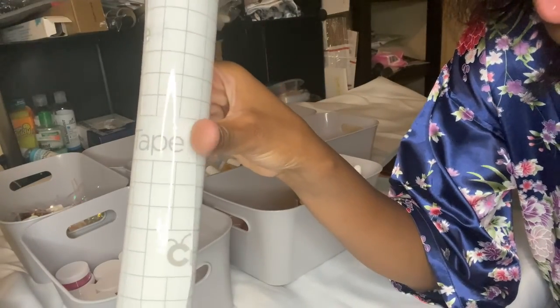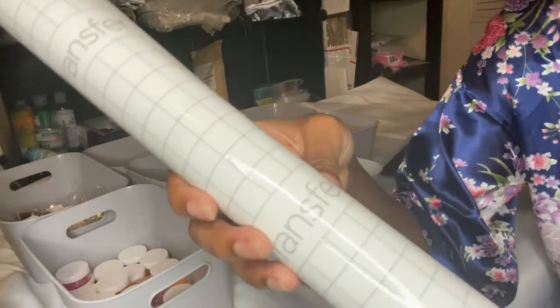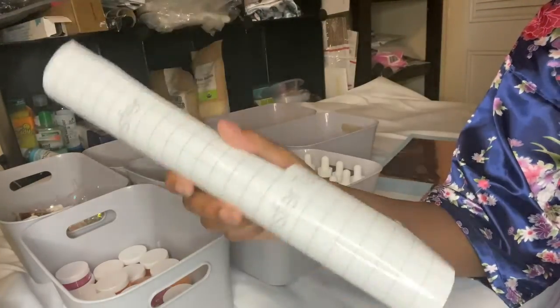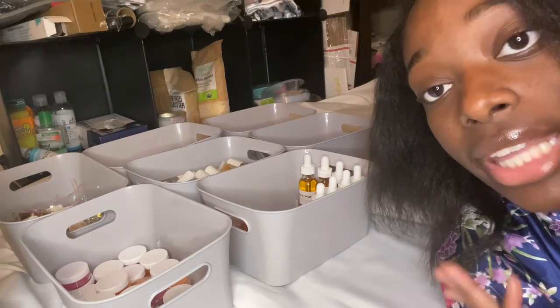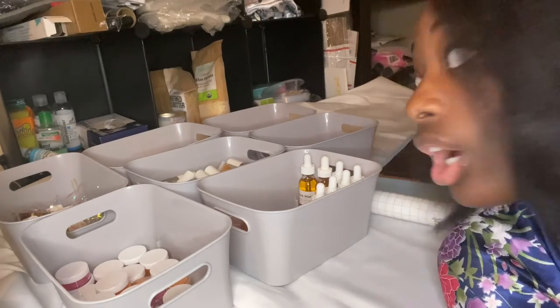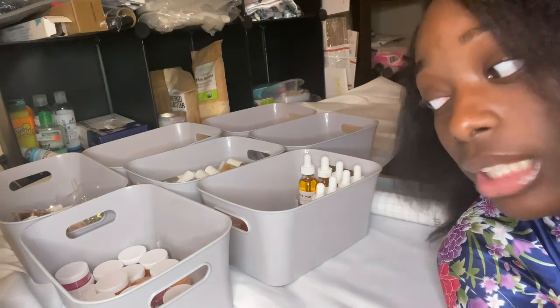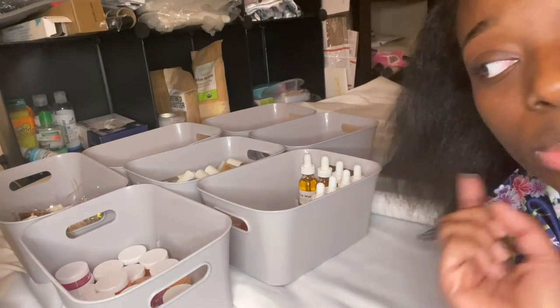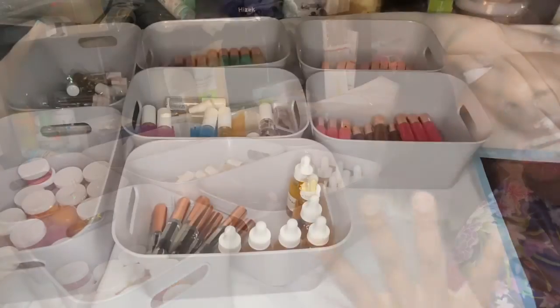I also have my transfer tape. You need transfer tape to put the labels onto these containers. So this is all I need right now to label. Now what I'm going to do is disinfect my hands again because I didn't want to touch these without sanitizing them. I'm just going to put hand sanitizer, put gloves on, and then I'm going to start.